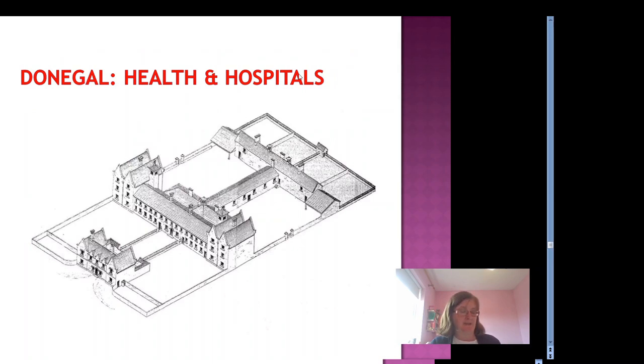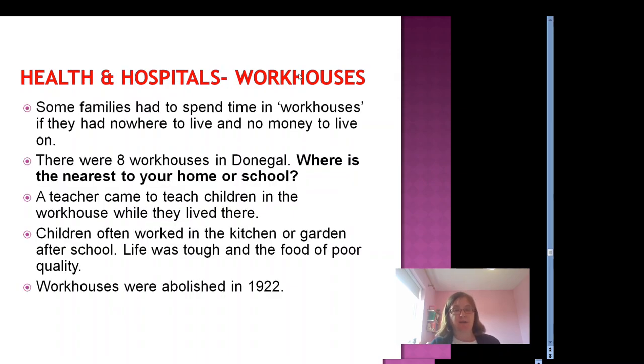Now let's talk a little about health and hospitals. Workhouses or poorhouses were built for people who were destitute — extremely poor, with no homes or food. There were eight workhouses in Donegal. Some families had to spend time in workhouses if they had nowhere to live and no money. A teacher would come to teach the children while they lived there, and children often worked in the kitchen or garden after school. Life was tough and the food was of poor quality and monotonous — bread, potatoes, milk. Workhouses were abolished in 1922 under the new Irish Government. This is the old Letterkenny Workhouse on the High Road, which is now the County Museum.